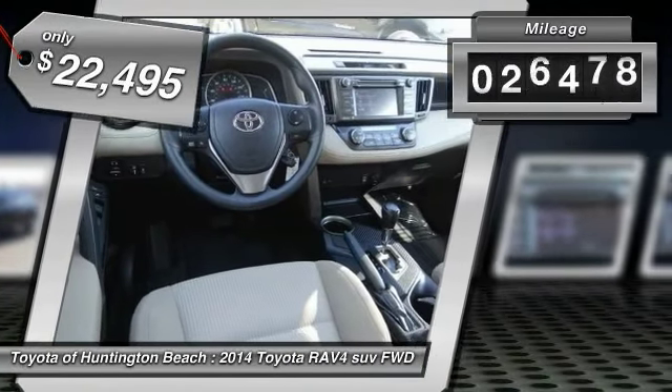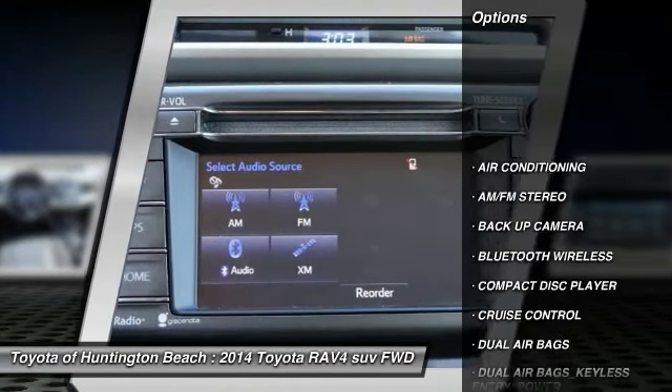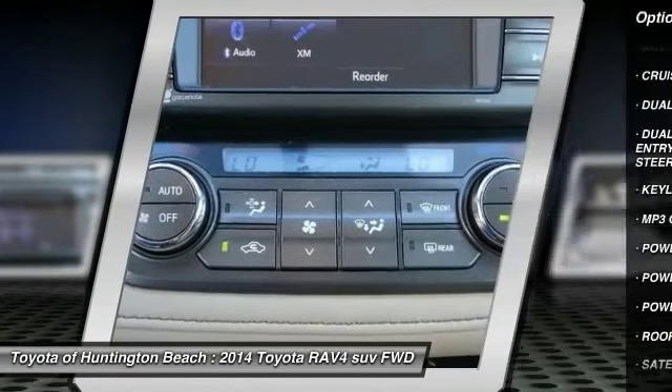This vehicle has less than 30,000 miles. Here are some of this vehicle's great options: keyless entry, backup camera, steering wheel audio controls, and Bluetooth wireless data link for hands-free phone.